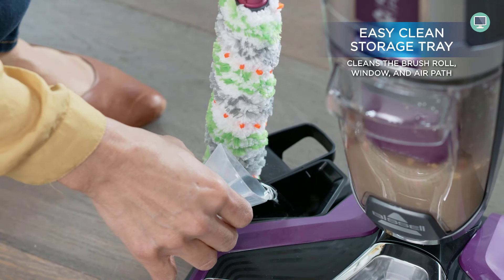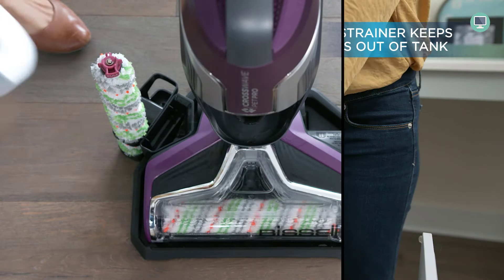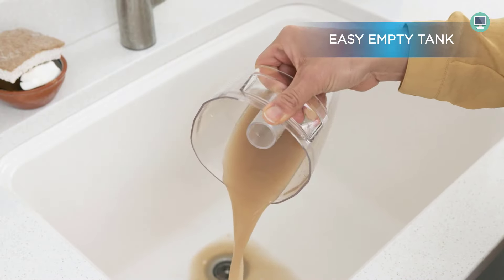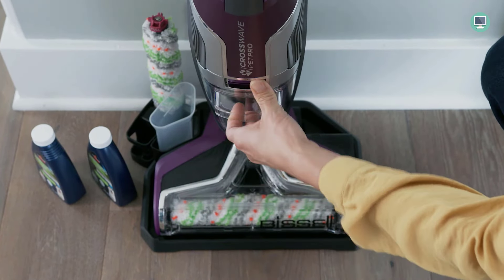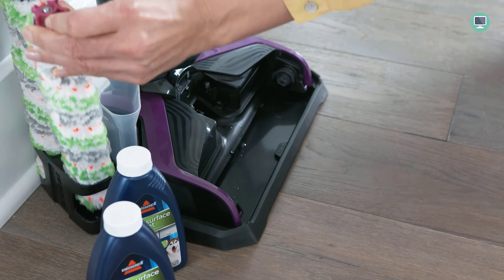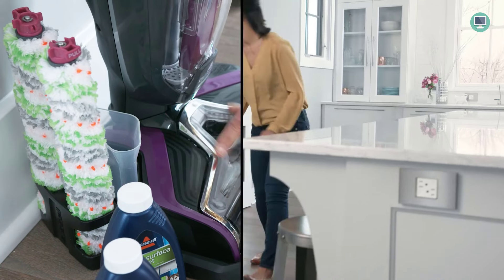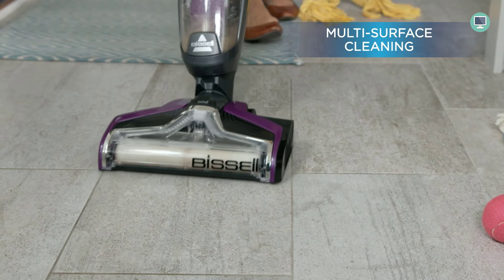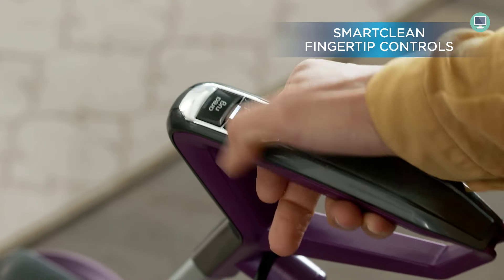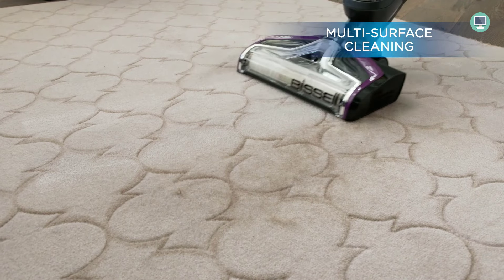The Bissell Crosswall Pet Pro All-in-One comes with 2.8 oz Multi-Surface Pet Formula with febreze freshness and a rinse and clean-out storage tray. The included Tangle-Free Brush Roll and Pet Hair Strainer make it easy to remove pet hair from your floors, and the Multi-Surface Pet Formula helps reduce pet odors, keeping your Bissell Crosswall Pet Pro All-in-One clean and ready to use.